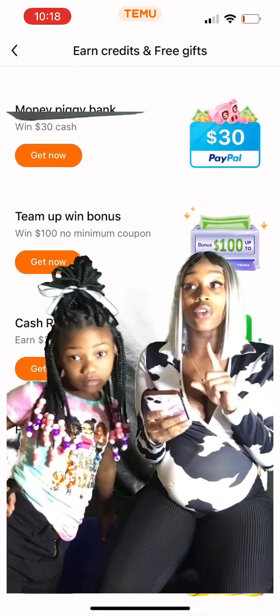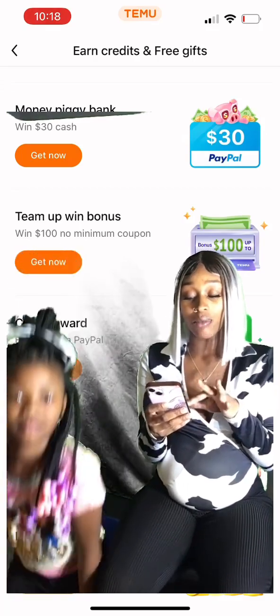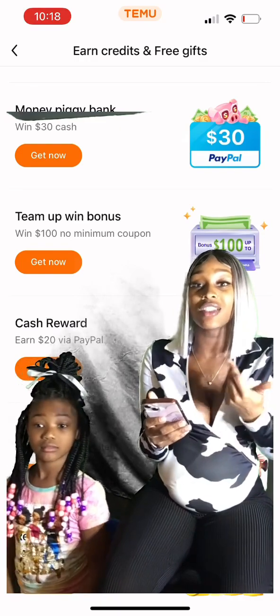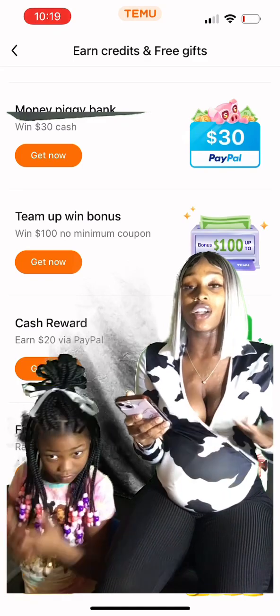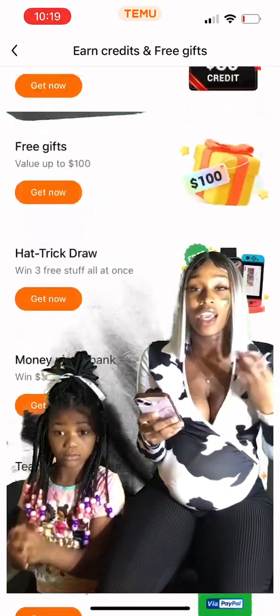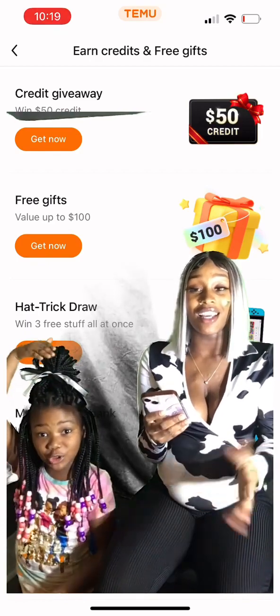I have also got $5 on my PayPal from winning one of the games. It's like you can cash out. I only cashed out at $5, which is better than nothing. If you don't really have anything to do and you're trying to get free stuff, it's definitely a nice cool app. If you have teenagers or even just for yourself, I like it.